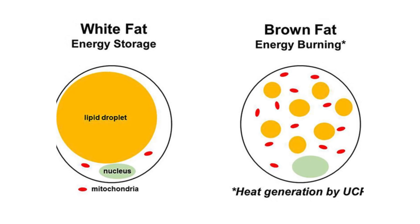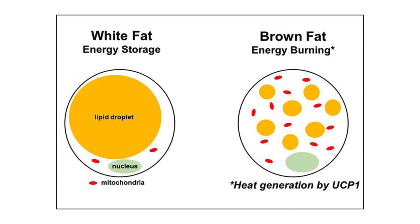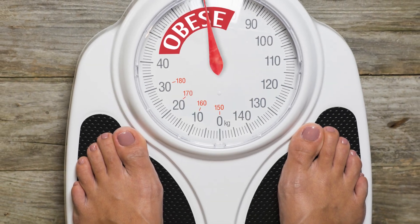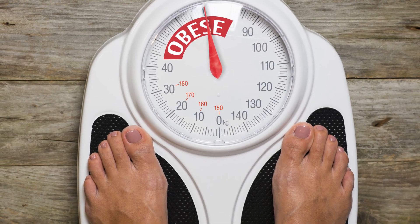Finally, we have white fat. White fat is the most common type of fat in the body and serves as the primary storage of energy. It also plays a role in hormone production, including hormones that regulate insulin and appetite. While white fat is essential for maintaining energy balance, excessive amounts can lead to obesity.